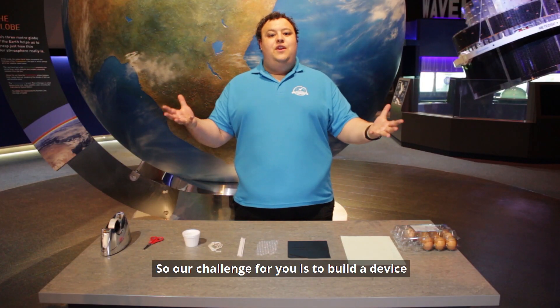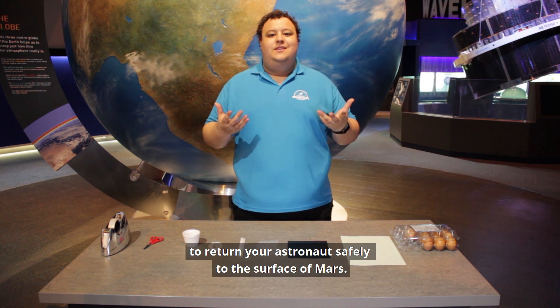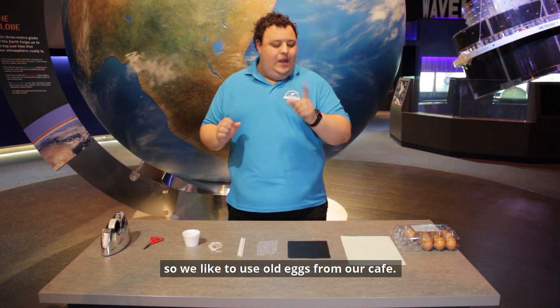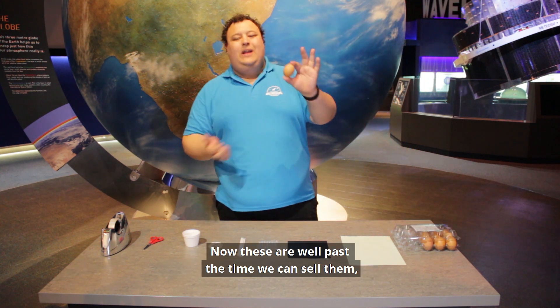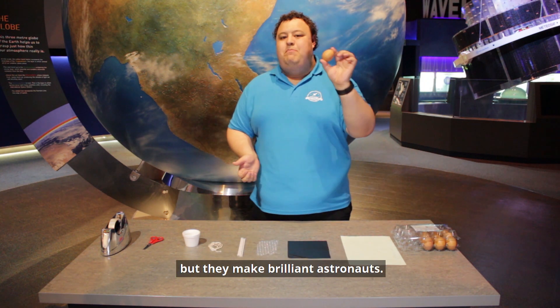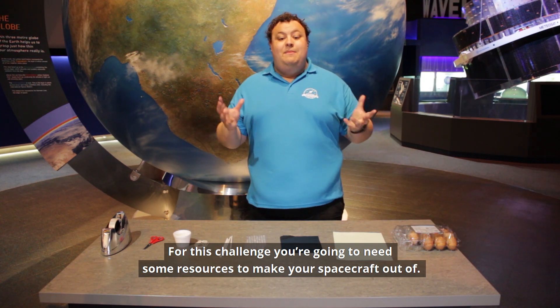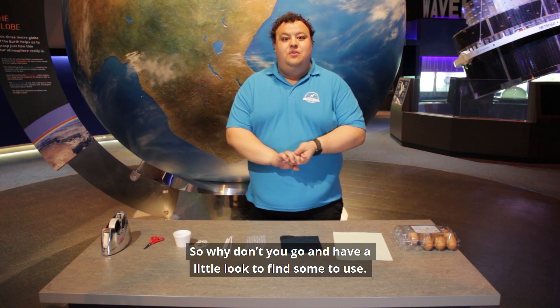My challenge for you is to build a device to return your astronaut safely to the surface of Mars. Now of course we don't tend to have many astronauts lying around, so we like to use old eggs from our cafe. These are well past the time we can sell them, but they make brilliant astronauts. For this challenge, you're going to need some resources to make your spacecraft out of, so why don't you go and have a little look to find some to use?